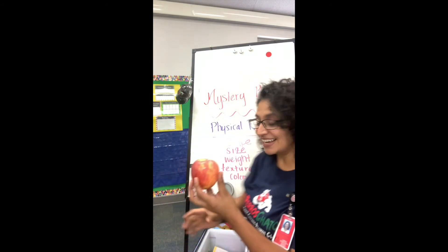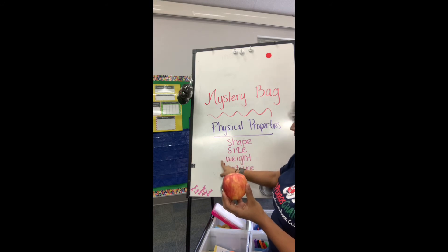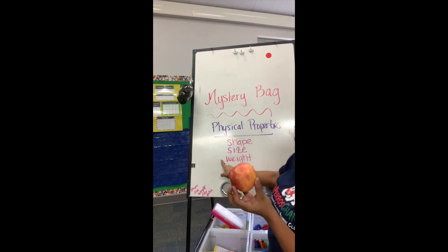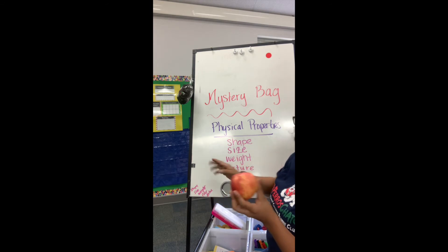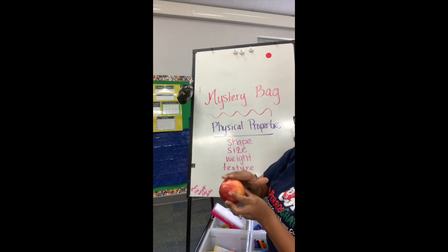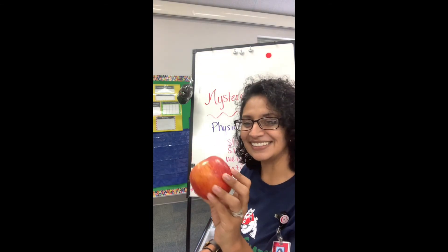Any guesses? What do you think? No, it's not a banana. No, it's not a fire truck. Are you ready? It's an apple! That's right — my apple is a circle shape. It is small. It is heavy, because if I put it on my finger it'll fall off. The texture is smooth, and the color is red. Yummy apple!